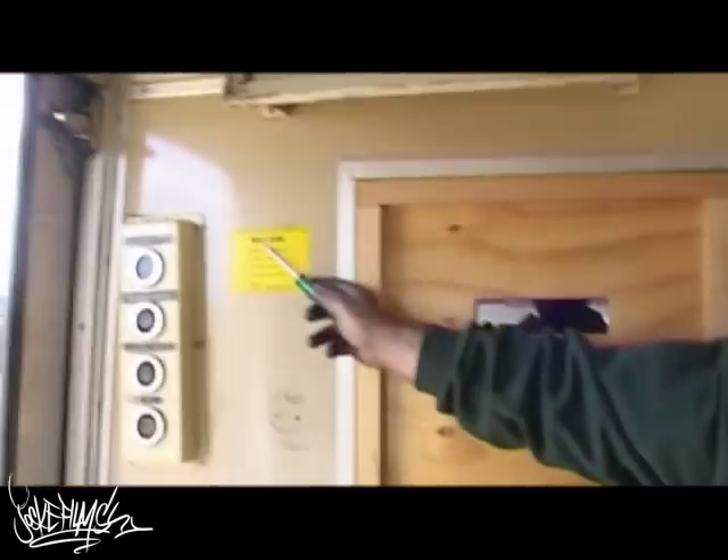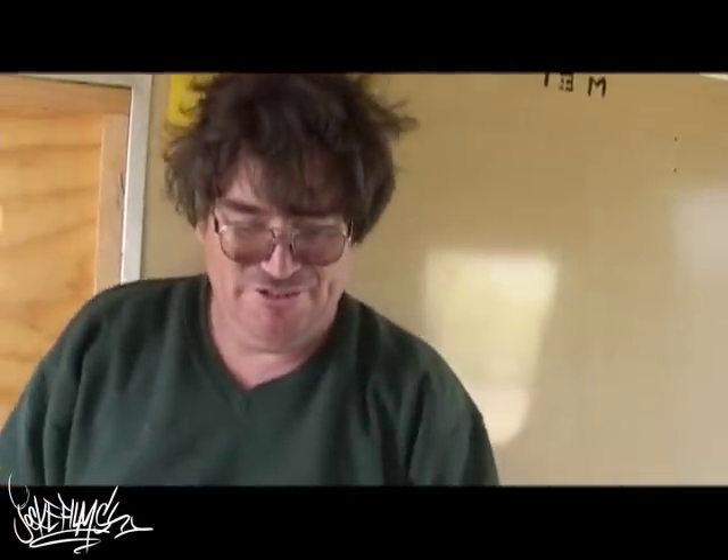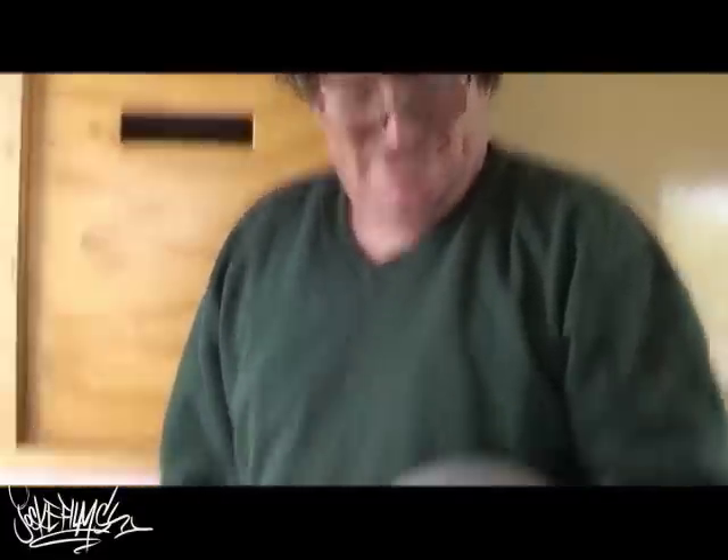See this little thing here — bell code. That was the operation of the train, the communication between the guard and the driver. That's the bell I used to operate. So that's something not a lot of people think of getting, but it's something different. Make a good doorbell.